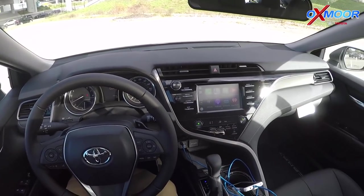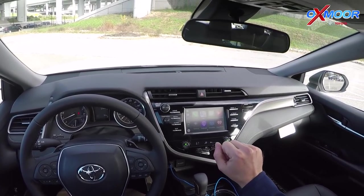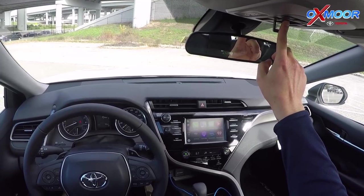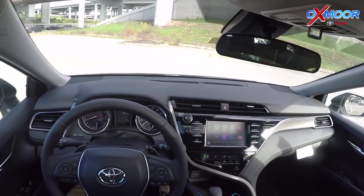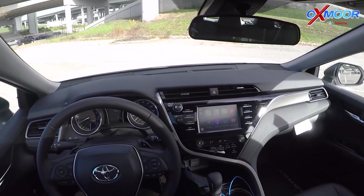They also added Waze to Apple CarPlay, which is a cool new feature. With every 2019 Camry you also get SOS and Service Connect. There's a button up here — connecting to the emergency call center. To cancel, please press the button again.